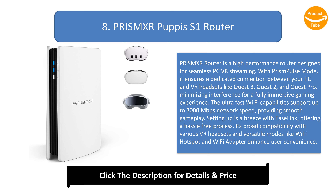The ultra-fast Wi-Fi capabilities support up to 3000 Mbps network speed, providing smooth gameplay. Setting up is a breeze with Ease Link, offering a hassle-free process. Its broad compatibility with various VR headsets and versatile modes like Wi-Fi hotspot and Wi-Fi adapter enhance user convenience.